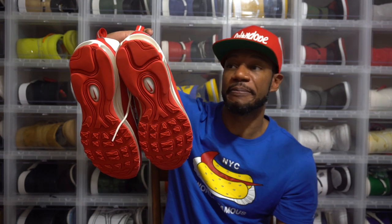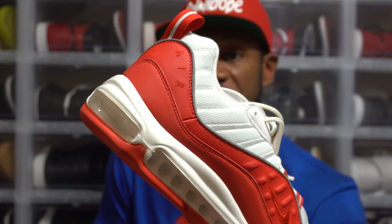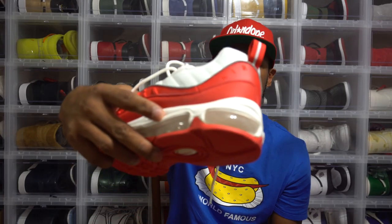Oh, I think I missed another branding marker. Do you see the Air branding on the back heel of the shoe? That's dope. You can see it on the right shoe as well.